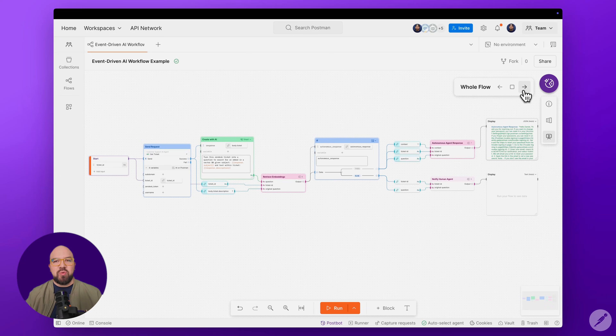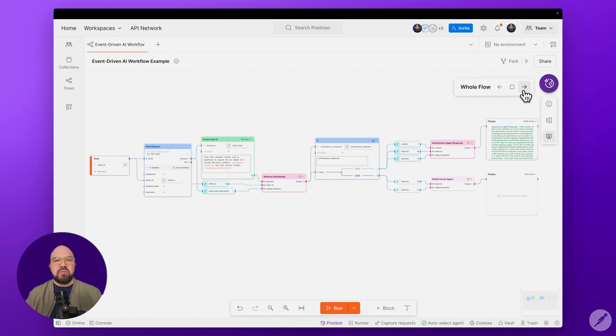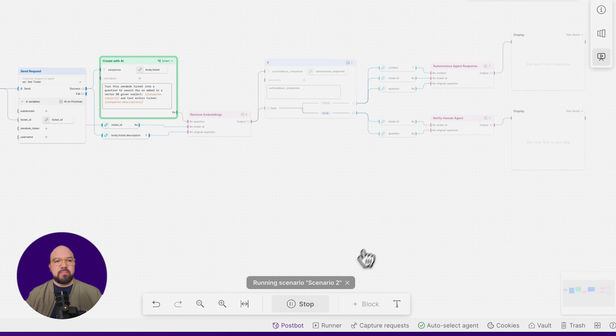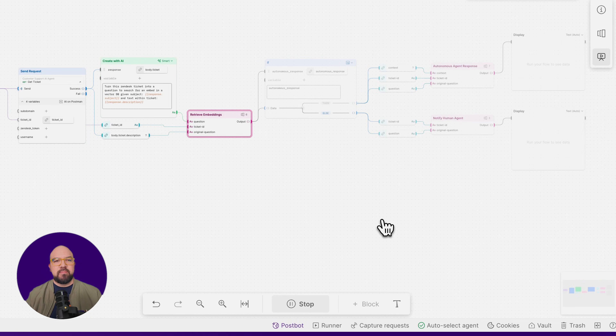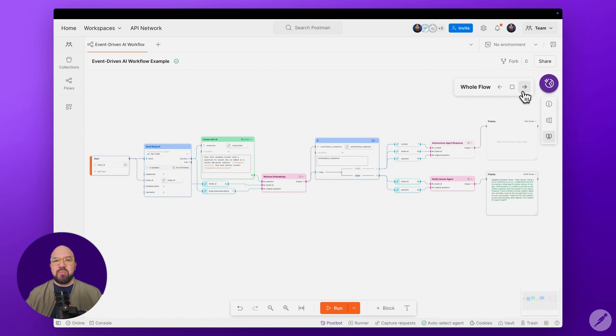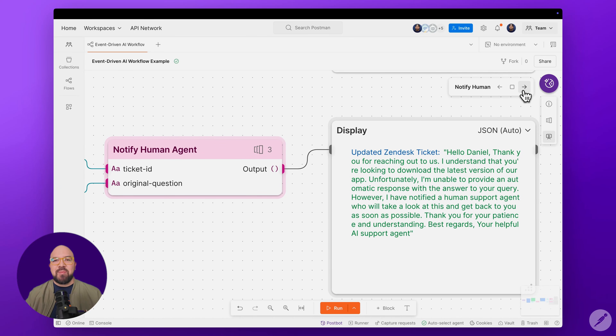Now let's look at Scenario 2, where we'll see what happens when the system needs human intervention. The system has determined that it can't confidently answer autonomously. It's triggered the human escalation path by sending a Slack message with a link to the ticket. And here you can see the email AI generated that will be sent to the customer, letting them know that the human agent has been notified.